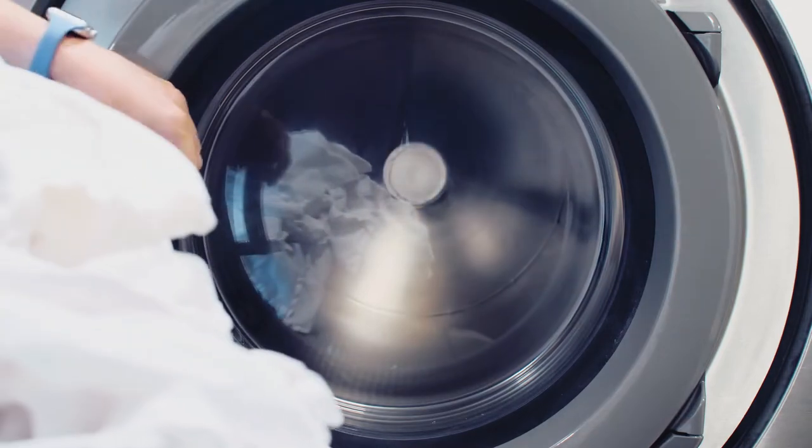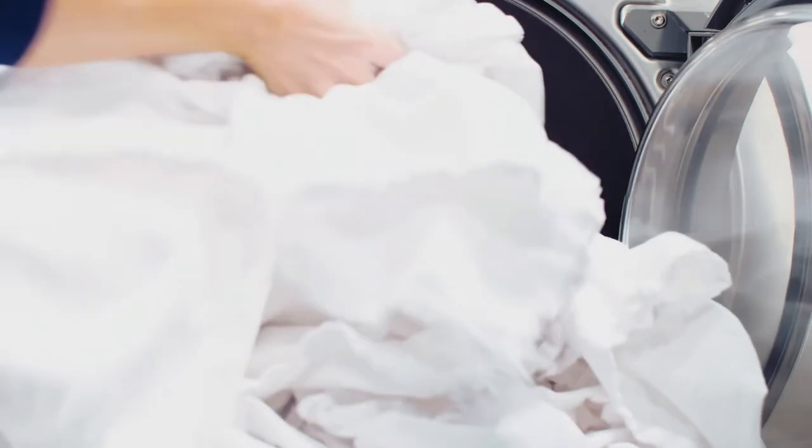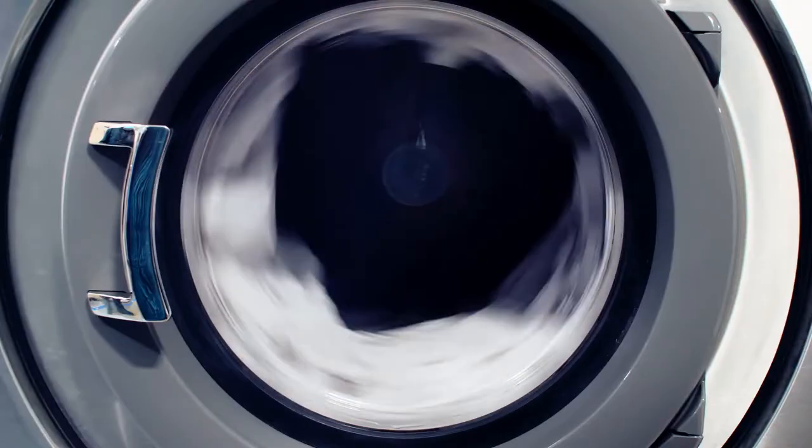It comes down to total drying time. Using a 100G machine results in loads left with an average remaining moisture content, or RMC, of approximately 72%.